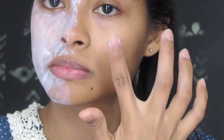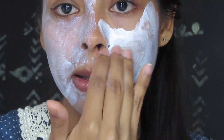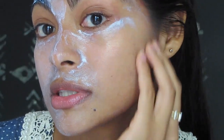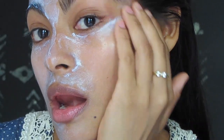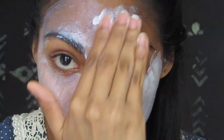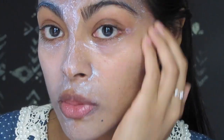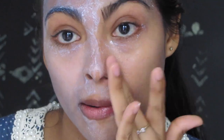My next review is the Neutrogena Ultra Sheer Dry Touch. I can tell you how lightweight this sunscreen is after I apply it on my face. As you can see, it looks and feels very clean — no white residues, my skin does not get oily at all, and it also absorbs very fast.